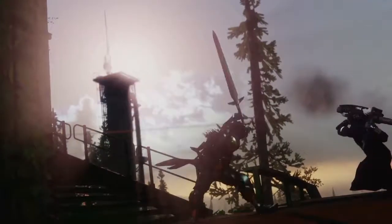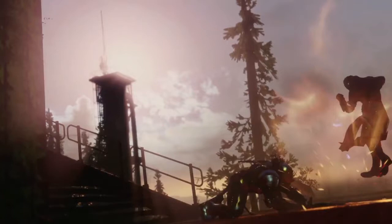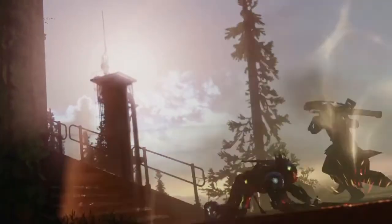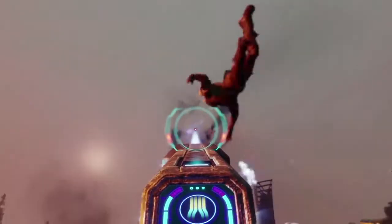Next up, we saw another possible exotic sword, and this one acts very similarly to the Young Wolf's Howl — the last sword we got in Rise of Iron in Destiny 1 — with a very similar animation on the more powerful attack. And then finally, we got some first-person gameplay of the new Cold Heart exotic, which looks like it can be pretty useful in Crucible as well.